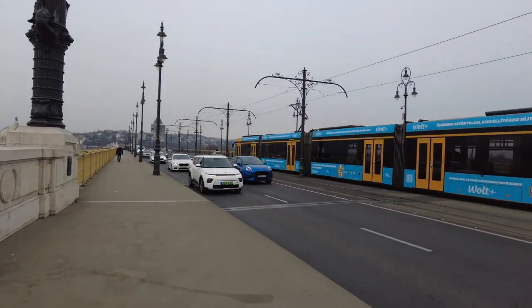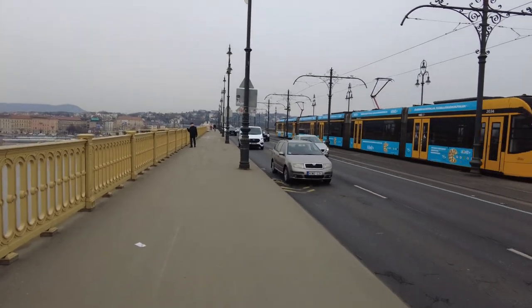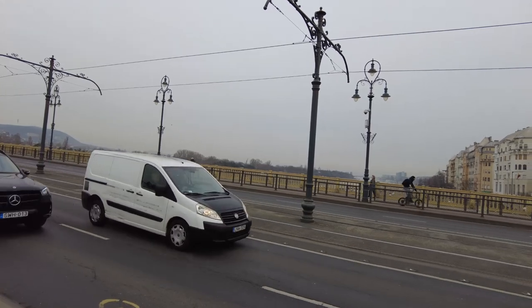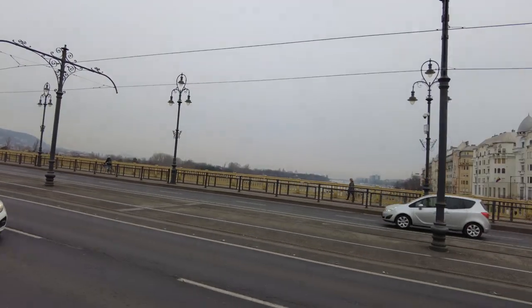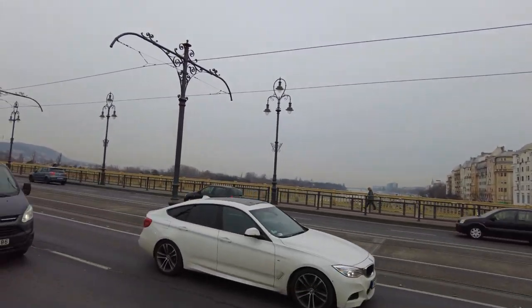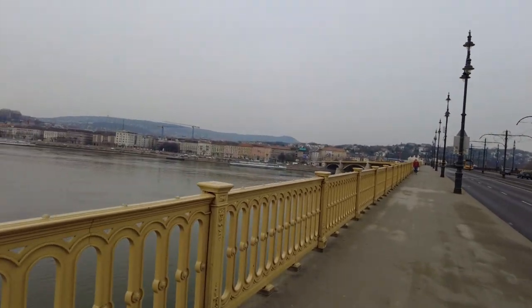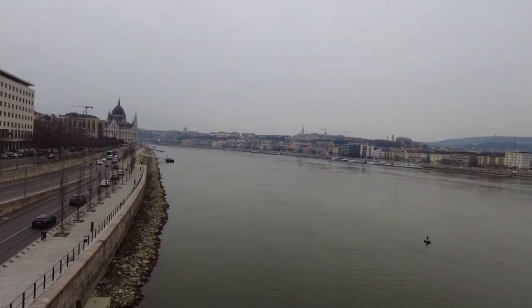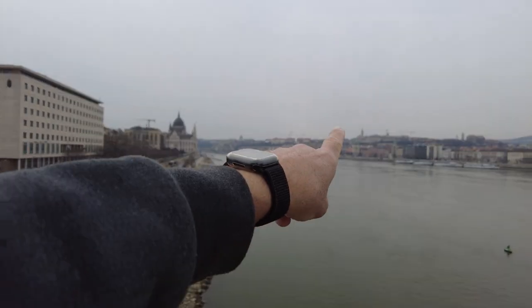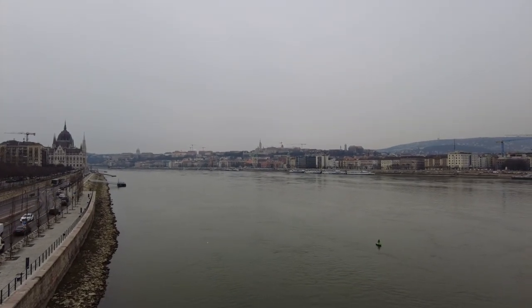That's the way probably most pedestrians cross this bridge. If I look right, you can see the island over here. And bicyclists. And the Danube River. And there's the Parliament Building over here. And there's Matthias Church, the Fisherman's Bastion, Buda Castle.